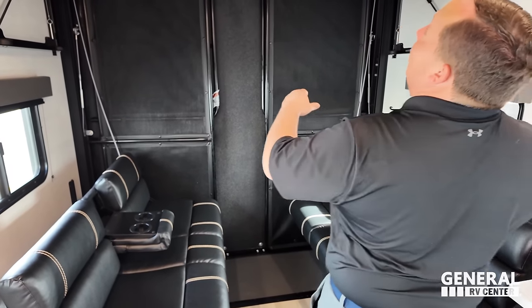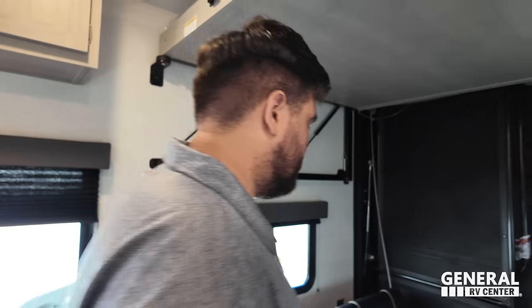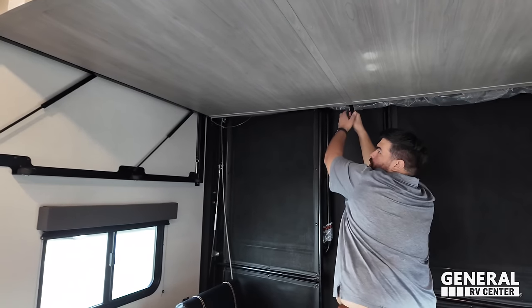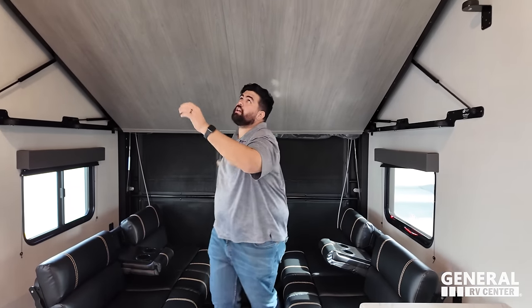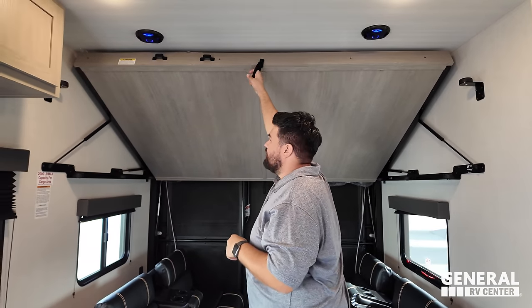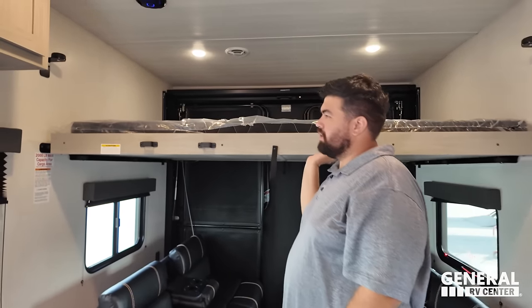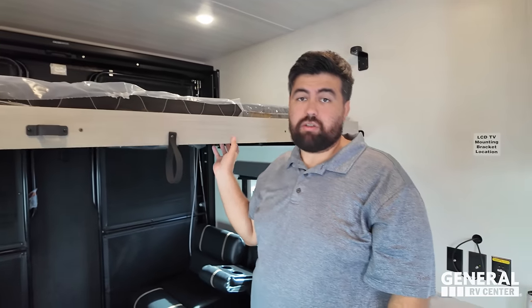There is another bed up here that folds down. You need to have a tall friend to go camping with you! Just like that, now you have bunk beds — and long bunk beds too, so an actual adult could sleep up there.